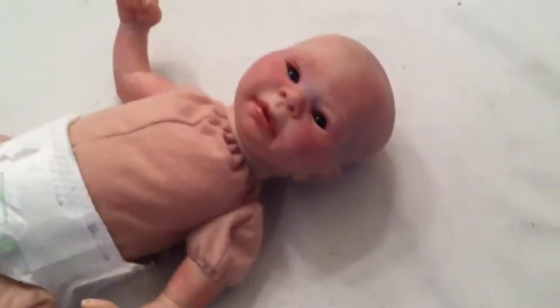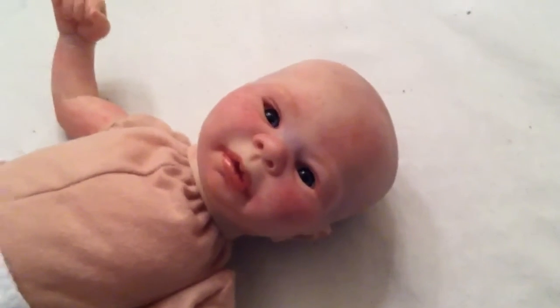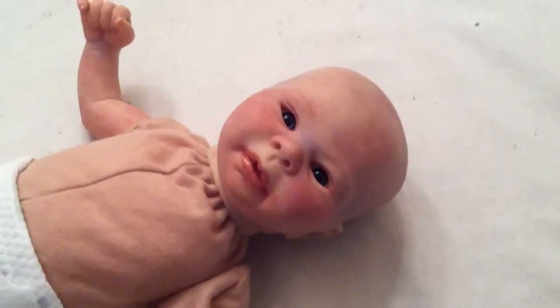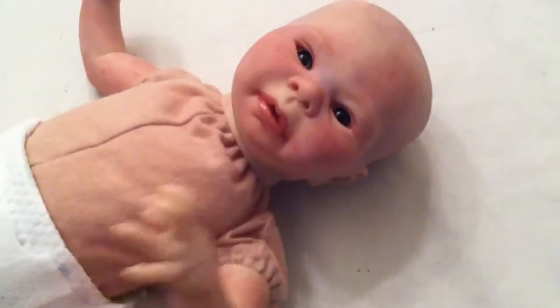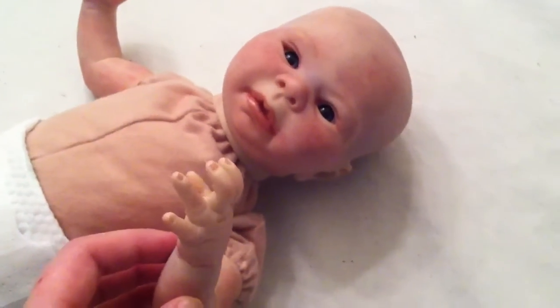Hey beautiful YouTubers, it's Tess! Look who's done — this is Cadence sculpt. She was born today, July 20th, 2013, and she is ready to go home to her mommies. She has two mommies because they're twin sisters.